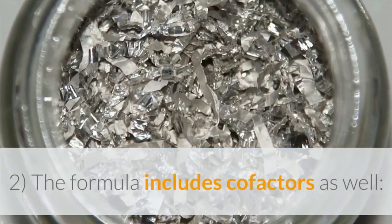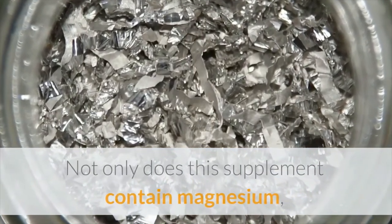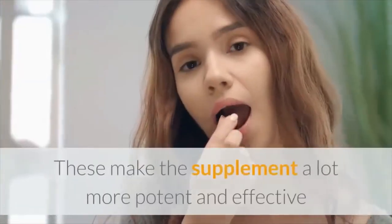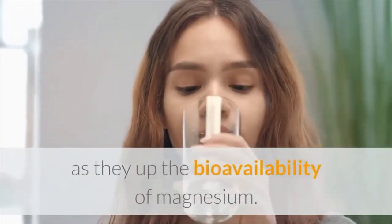The formula includes cofactors as well. Not only does this supplement contain magnesium, it also comprises cofactors such as B6, manganese, and monoatomic magnesium. These make the supplement a lot more potent and effective as they increase the bioavailability of magnesium.